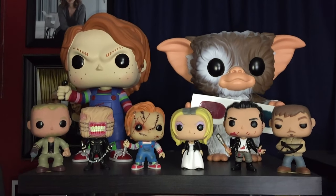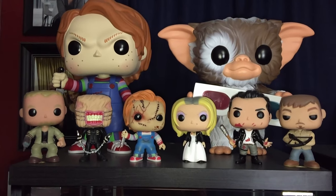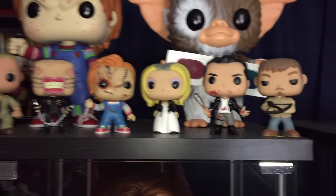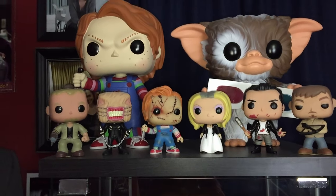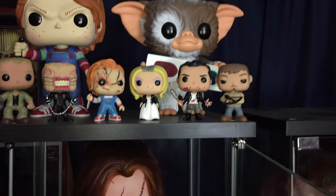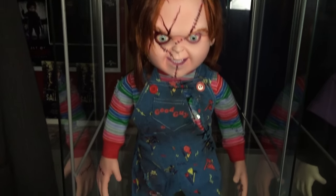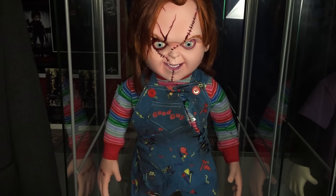Moving over to the detolf on the side of the room — here I have the majority of my Funko Pops. I've got two jumbo Funko Pops with Chucky and Gizmo, and then smaller Funko Pops of Merle Dixon from The Walking Dead, Chatterer from Hellraiser, Chucky and Tiffany, Negan and Daryl Dixon from The Walking Dead. There are just certain characters I love so much that I'll buy anything of them.